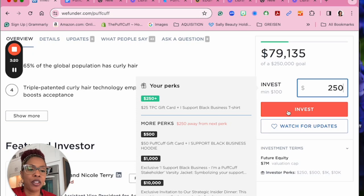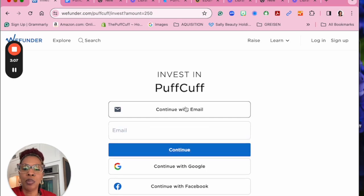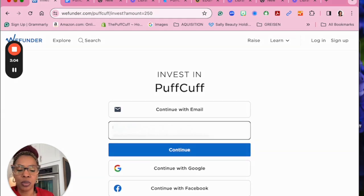Once you put your dollar amount in the field, you hit invest. Then you will come to this page where you will need to either create an account by logging in with your credentials on any of these platforms, or you can input your own email address directly here.